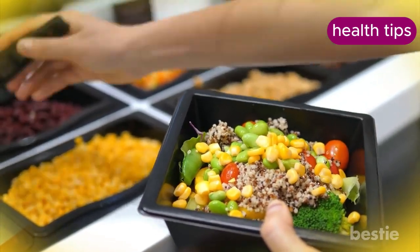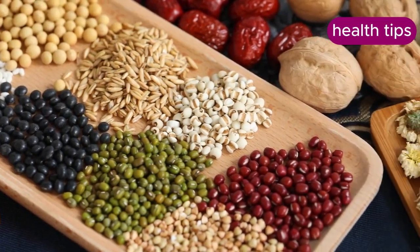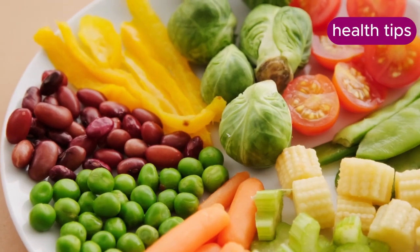Protein increases satiety, which helps you feel full and reduces the likelihood of snacking between meals. Protein also helps preserve muscle mass during weight loss, which is important for maintaining metabolism. Aim for about 20 to 30 grams of protein per meal.